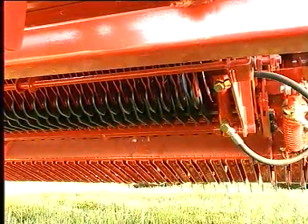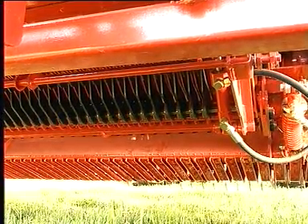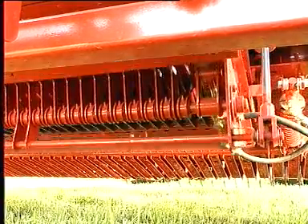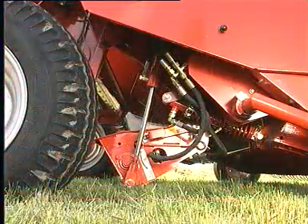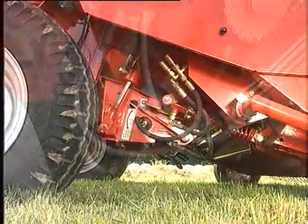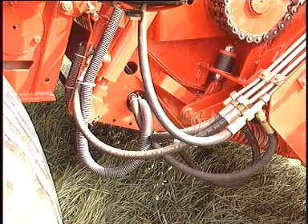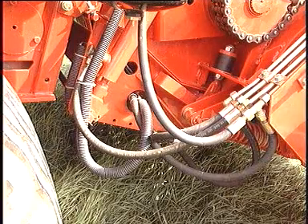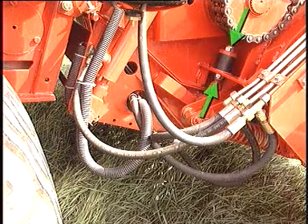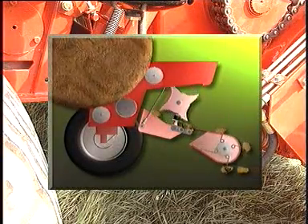Due to the double-acting hydraulic rams, the knives are brought in or out of the working position even when the feed channel is full. And of course, all Lely crop chopping units are fitted with a hydraulic overload protection. Unlike conventional machines, Welger round balers fitted with Hydroflex Control use a feed channel that is not bolted to the baler frame. This means that the bottom of the channel can move up or down slightly to allow stones or lumps in the windrow to pass through, thus preventing blockages in work and resulting in less wear and tear on the machine components.